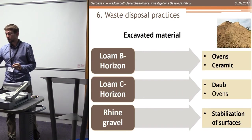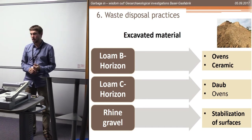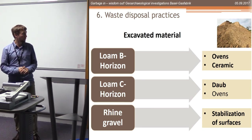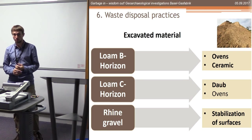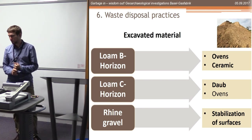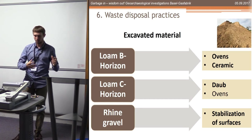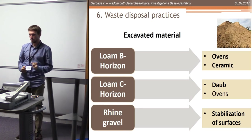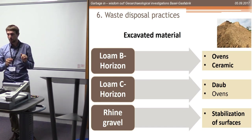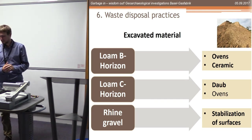There was a lot of excavated material because of so many pits and ditches. The loam of the B horizon was used for ovens and also for ceramics - there is local ceramic production. The loam of the C horizon was used as daub and also for ovens sometimes. Rhine gravel was sorted; the big pebbles were used for stabilizing surfaces. We can see a very specific use of those different materials, which is quite interesting.